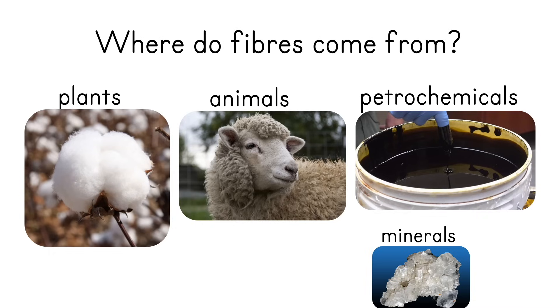We can also make fibres using chemicals that we get from crude oil — the same thing we make petrol or gasoline out of. We can react those chemicals together to form little chains of plastic, and these are called fibres as well. A final small category is that we can use rocks to make fibres, such as asbestos — though you shouldn't be using asbestos anymore — but there are others out there.